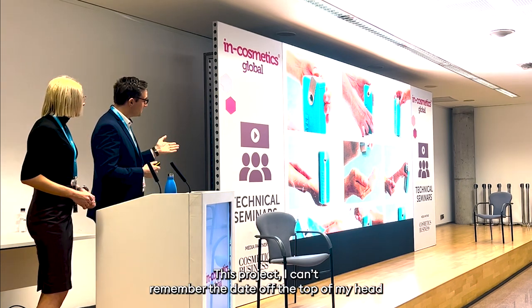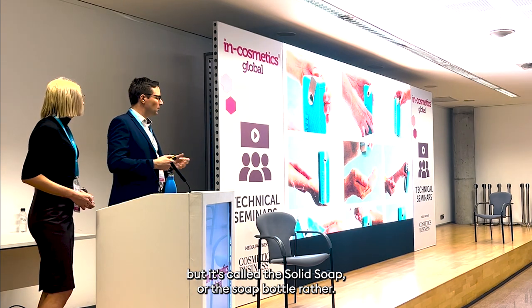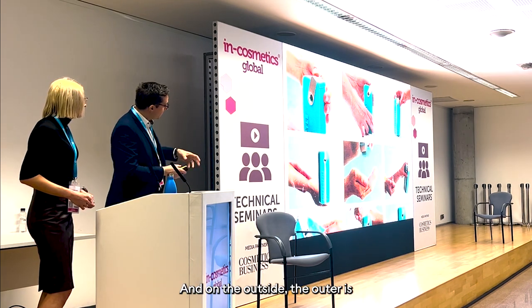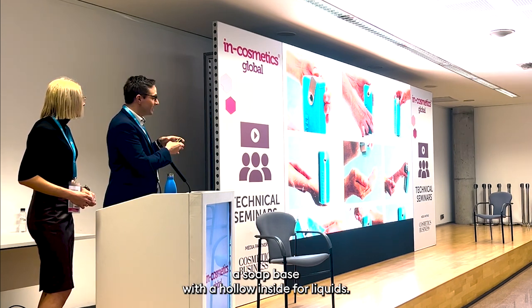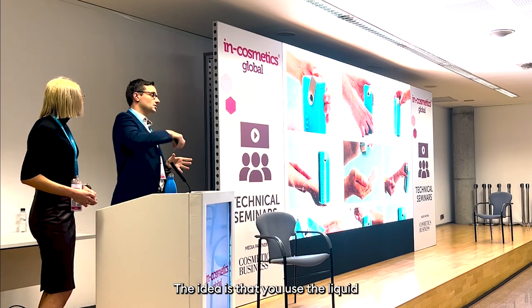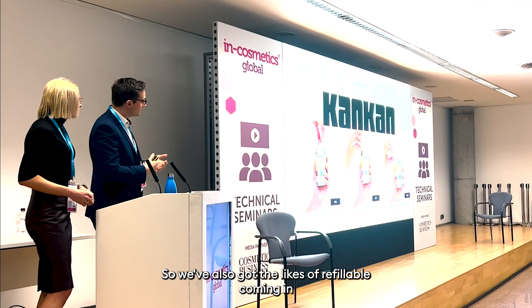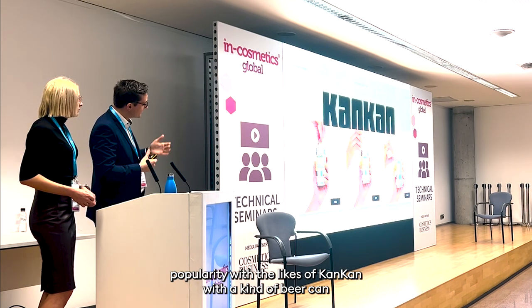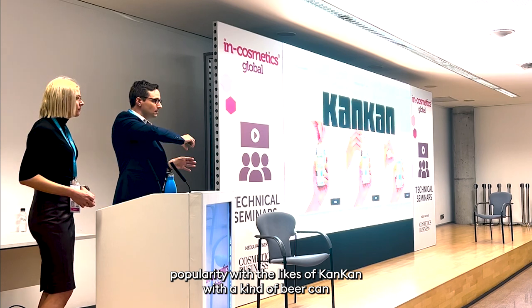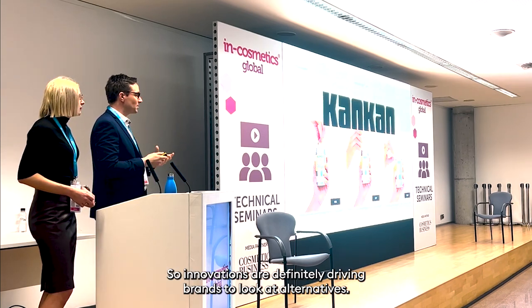There's a project called the Soap Bottle where the outer is a soap base with a hollow inside for a liquid. The idea is that you use the liquid and then use the outer as a soap. We've also got the likes of refillables coming in popularity, with the likes of CanCan — a kind of beer can with a reusable screw-lid top. So innovations are definitely driving brands to look at alternatives.